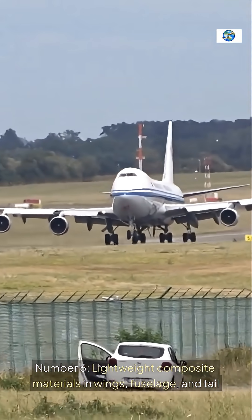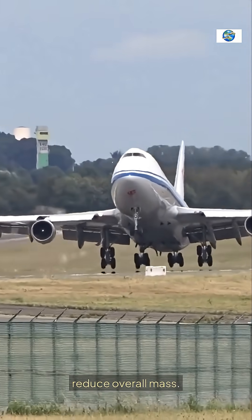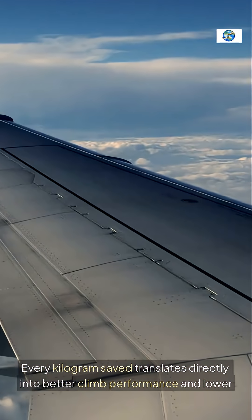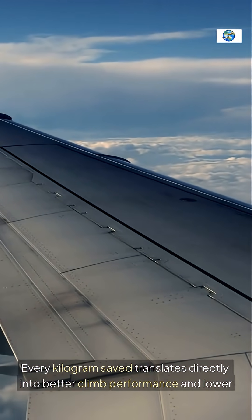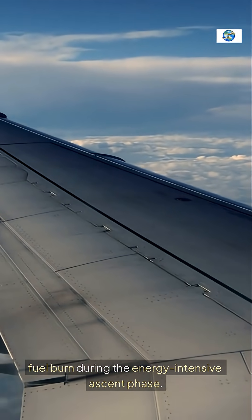Number 6: Lightweight composite materials in wings, fuselage, and tail reduce overall mass. Every kilogram saved translates directly into better climb performance and lower fuel burn during the energy-intensive ascent phase.